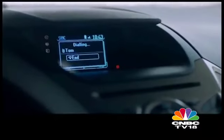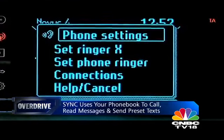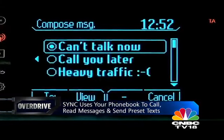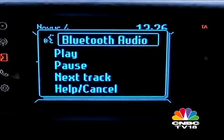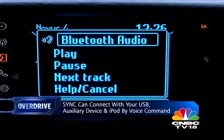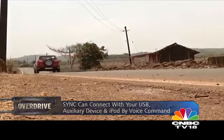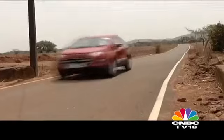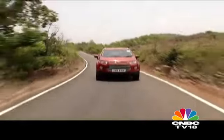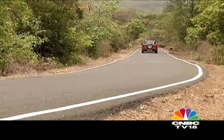It can call people from your phone book, send them preset text messages, and even read out their messages from your inbox. You can even ask it questions about your music — what song is playing, which album, and who's the artist. What's more, you can even voice command your air conditioning, setting the temperature and fan speed of your choice. All this ensures that your hands stay firmly on the wheel and your eyes on the road while you stay comfortable. So how well does the voice recognition system work?